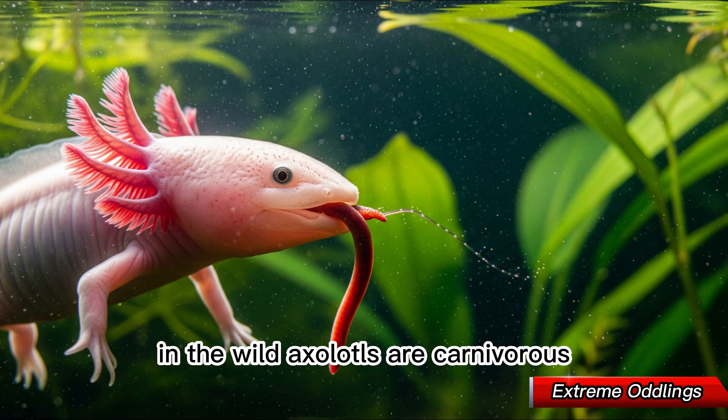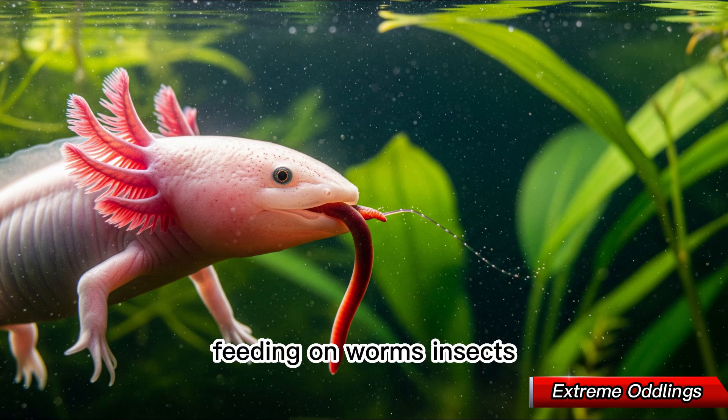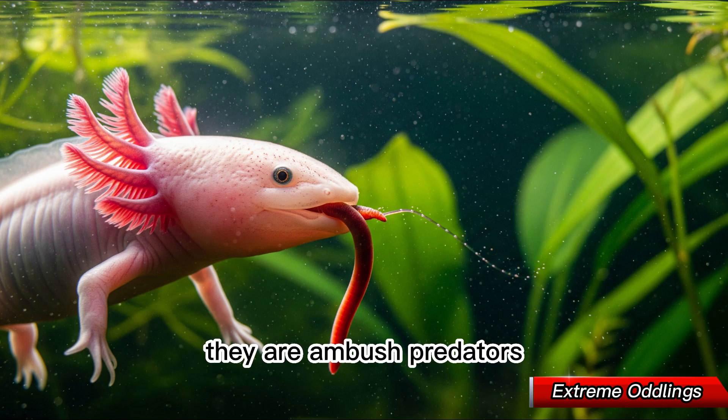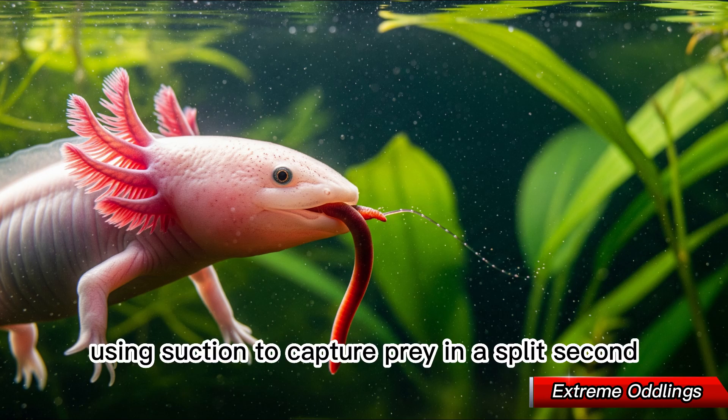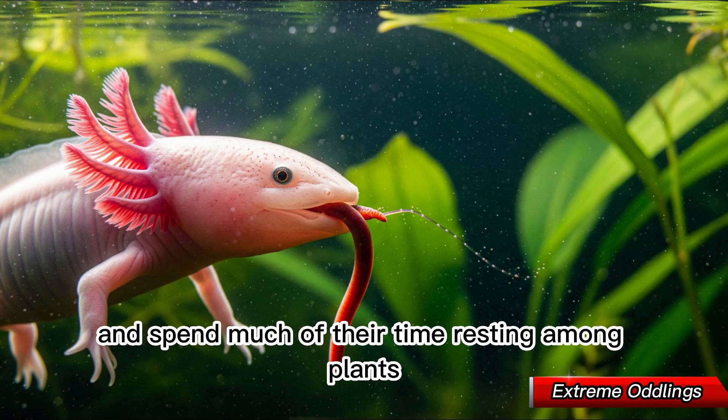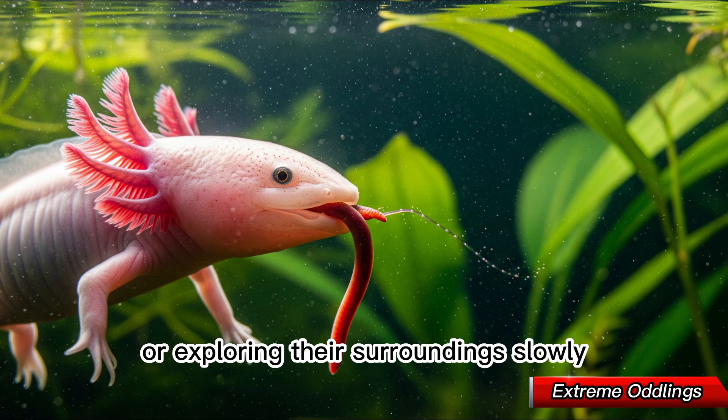In the wild, axolotls are carnivorous, feeding on worms, insects, small fish, and crustaceans. They are ambush predators, using suction to capture prey in a split second. Despite this, they are surprisingly calm and spend much of their time resting among plants or exploring their surroundings slowly.